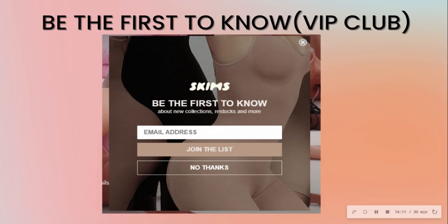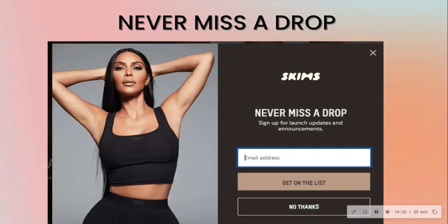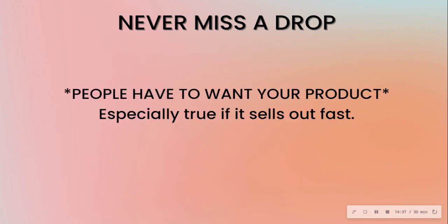SKIMS can get away with 'be the first to know' because they sell out instantaneously — it's a solution people want, and it's a well-known brand due to Kim Kardashian. Same with 'never miss a drop.' But the caveat is: people have to want your product. If you're just starting up or the brand is new, this is not attainable because people haven't even tried your solution.